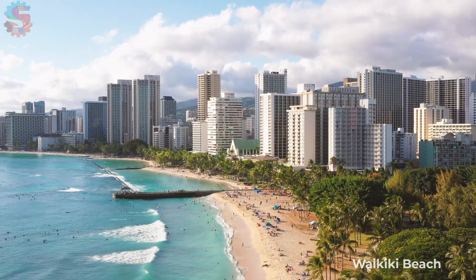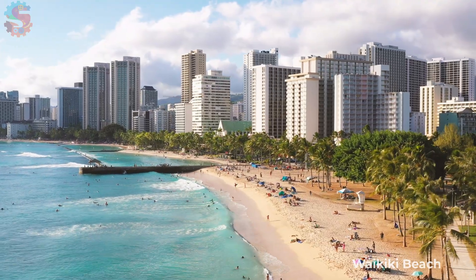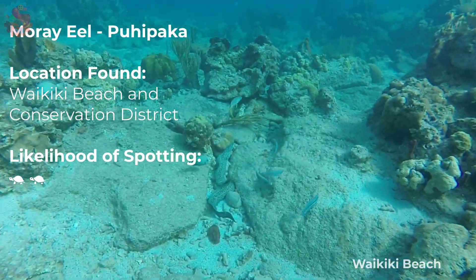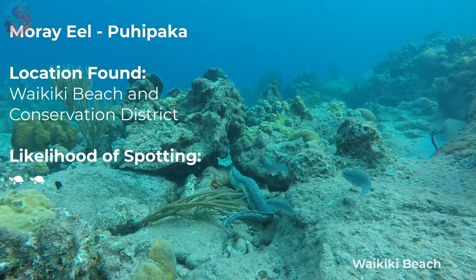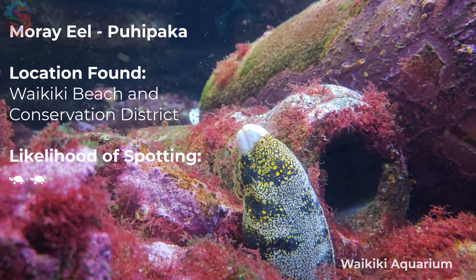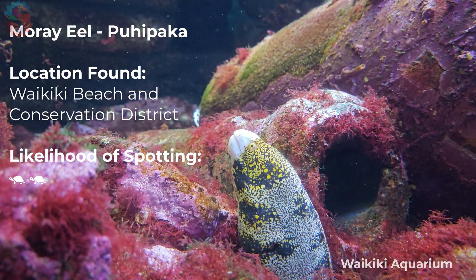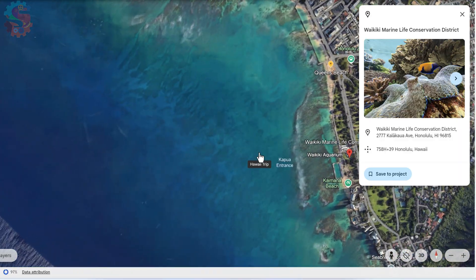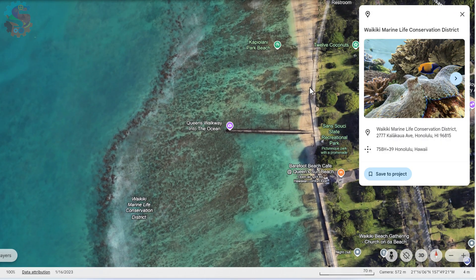If you want to see something a little spooky, head over to the Waikiki Marine Life Conservation District — that's the big, giant beach on Waikiki. That's where we found moray eels hiding in the rocks out on the reefs. They tend to wait silently and then snap. Eels are ambush predators, gobbling up fish and even octopus. The Waikiki Marine Life Conservation District was one of our favorite places to snorkel because it was within walking distance of our hotel and full of very large fish. We would often start at the Queens walkway into the ocean and swim along the outer reef.